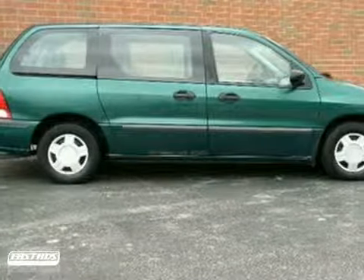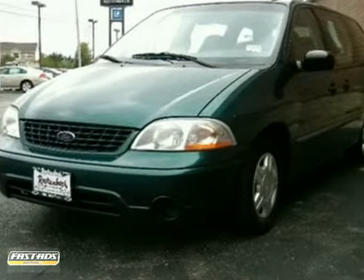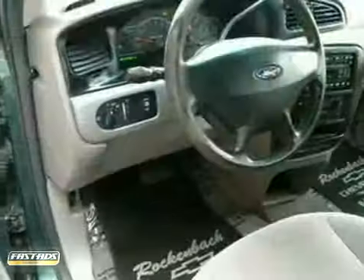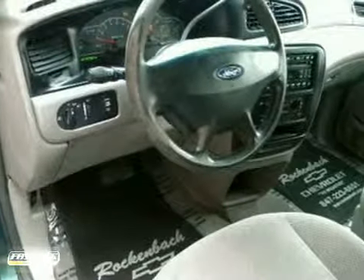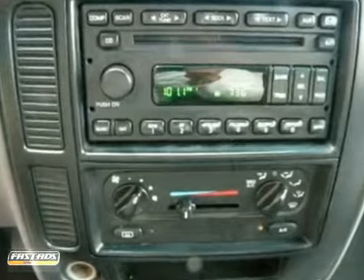Whether it's kids or cargo, this 2007 Ford Windstar LX can deliver everything in comfort and convenience. It features air conditioning, a CD player, and clean cloth upholstery. Plus, with cruise control, this minivan provides everything you need.